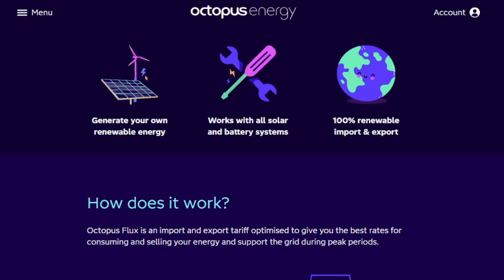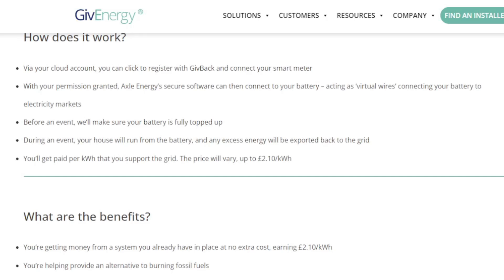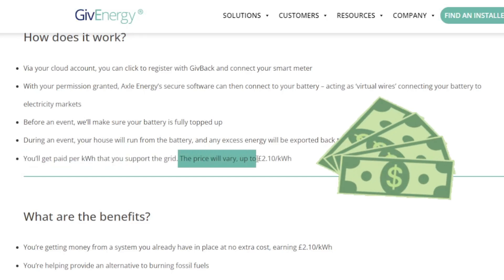There are plans you can sign up to like Octopus Flux or GivEnergy Give Back, and they'll actually pay you for helping balance the grid. Your battery gets charged at cheaper rates and when the grid is under stress your battery feeds back into the grid — so you can actually use your battery to make money, which is awesome. Of course there's a catch: you'll be putting the battery through extra charge cycles which could shorten its life, so do the maths on how long your battery will last with extra cycles versus how much money you'll get back.